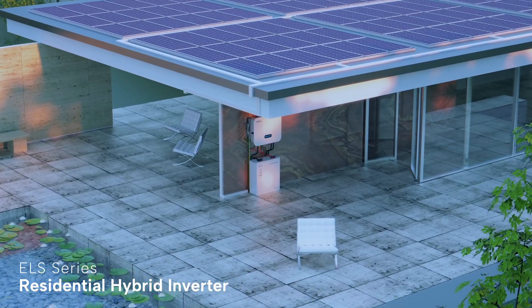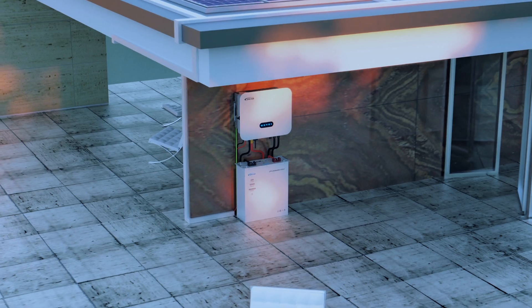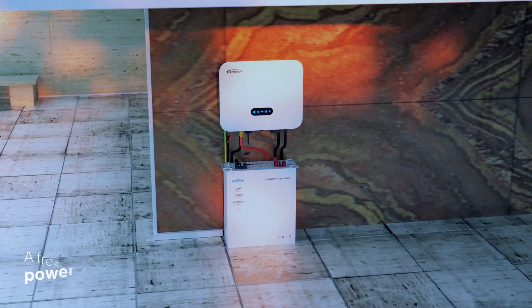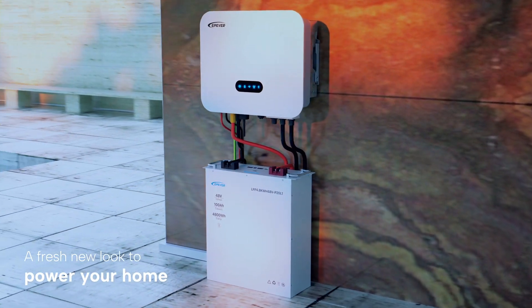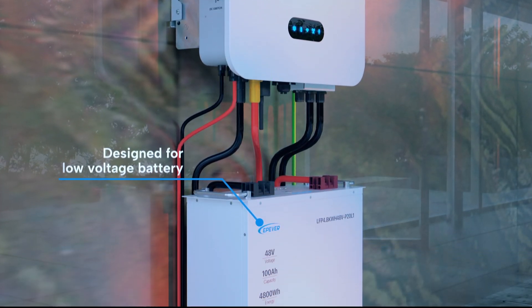EP Ever Now has launched hybrid inverters — the ELS series residential hybrid inverter. The launch of this series is all about bringing a fresh new look to power your home. The ELS series residential hybrid inverter is designed for use with low voltage batteries.